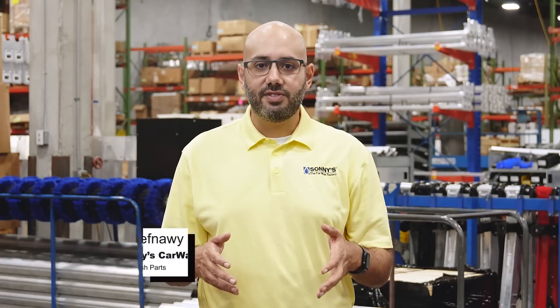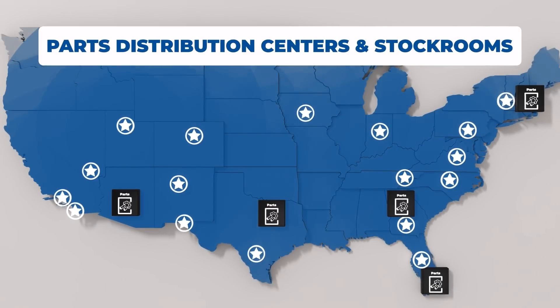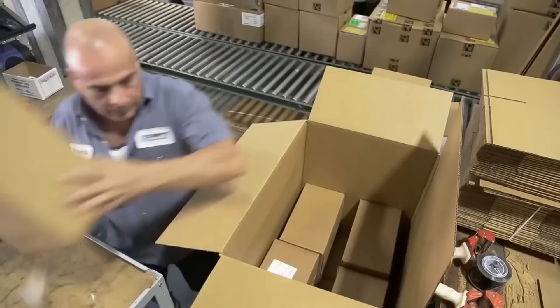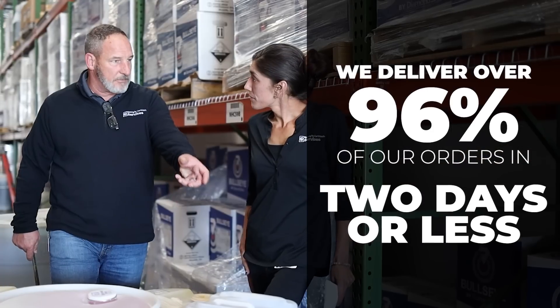Parts is a big part of our distribution and service network. Tim Elifawani shares four Sonny's Parts innovations. The nationwide distribution expansion completed at end of 2022: we had our plant in Tamarack, Florida, added a second in Phoenix in 2020, and last year added three more in Richardson, Texas, New Hampshire, and Lawrenceville, Georgia — bringing our total to five parts DCs, in addition to 17 stockrooms across the country. Our goal was to bring parts as close to customers as possible. We're proud to have 96% coverage to the nation with two-day delivery.